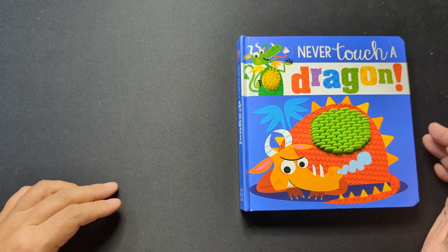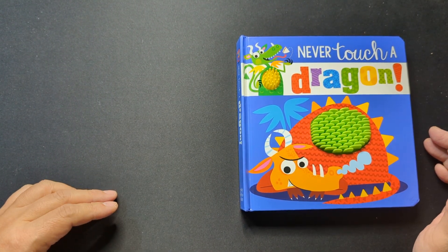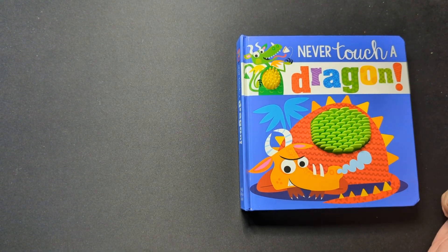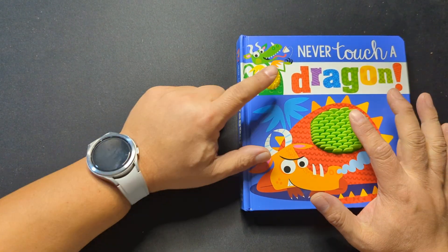Hello everyone, and thank you for joining us today on Reading with Wyatt. Please remember to like and subscribe. Today's book is Never Touch a Dragon.